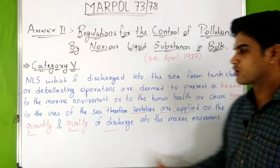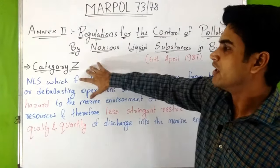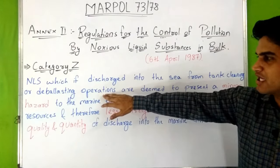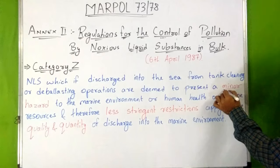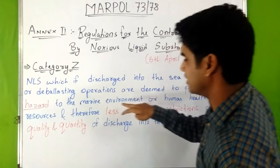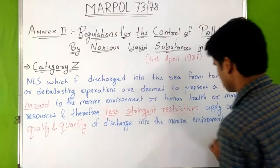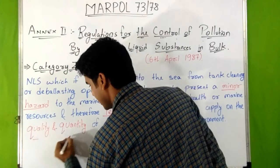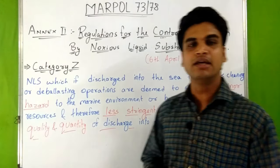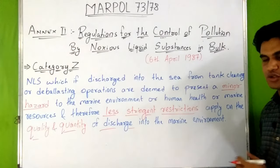The third category is Category Z. Noxious liquid substances which, if discharged into the sea from tank cleaning or deballasting operations, are deemed to present a minor hazard to the marine environment, human health, or marine resources. Therefore, less stringent restrictions apply on the quality and quantity of discharge into the marine environment.